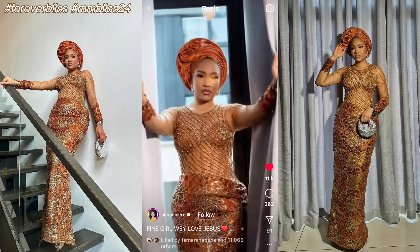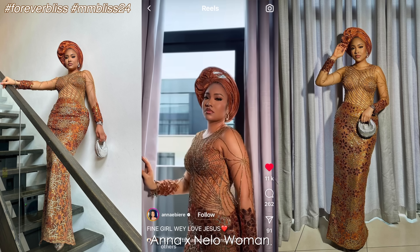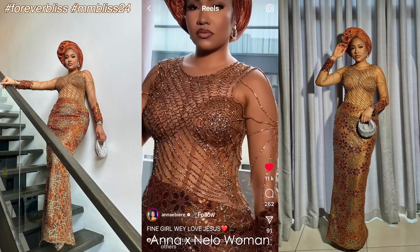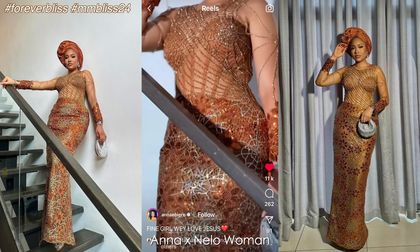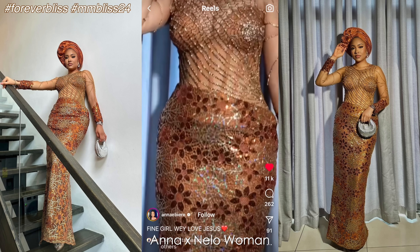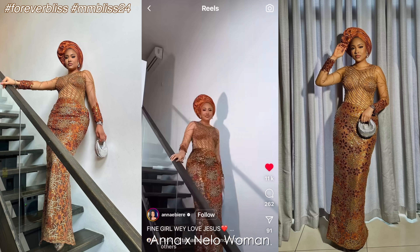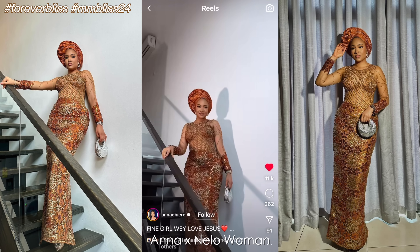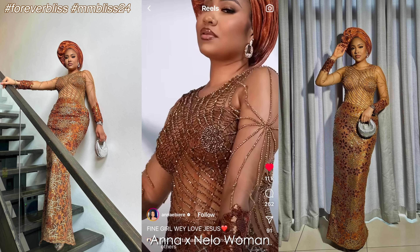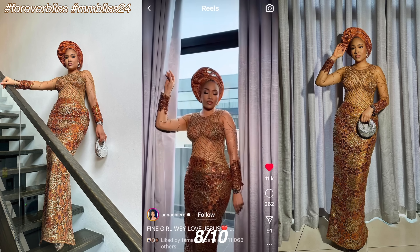Anna Ebiere looking exquisite in Nelo Woman — an intricately hand-beaded, straight-cut, long-sleeved dress. The beadwork is reminiscent of a spiderweb — very, very interesting. The fact that this was beaded on tulle deserves an extra mark because of how delicate that fabric is. Underneath is a corset that doubles as a bustier. The lower part of the dress was kept simple to highlight the asoebi fabric. Sally Black-pond bow-style Gele, sultry makeup courtesy Glow with Lilian, silver earrings, and a cute silver Fendi graphy pouch complete the look. 8 out of 10 for Anna Ebiere.